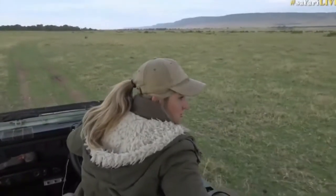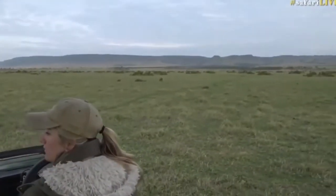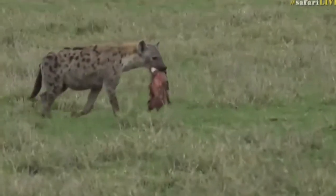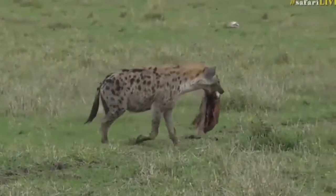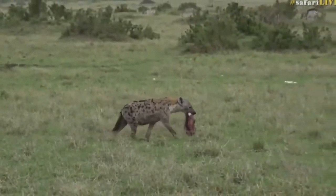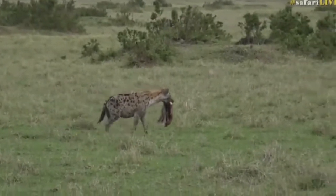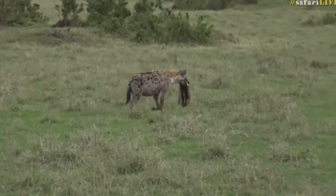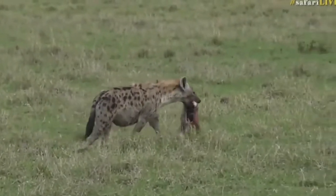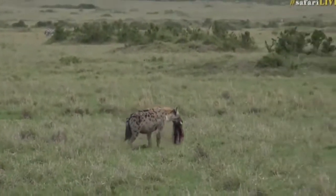Welcome back — one hyena is carrying something in its mouth. I don't know what it's managed to pick up, but it has stolen something — a chunk that looks like a skin of some sort, not much meat left on there. Hyenas are incredible in terms of being able to digest things that no other animal can digest, so even though that might not look too appetizing because there is a lack of flesh, they'll eat straight through that hide no problem.